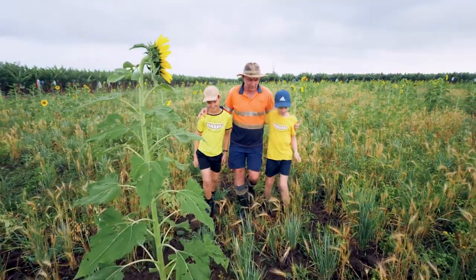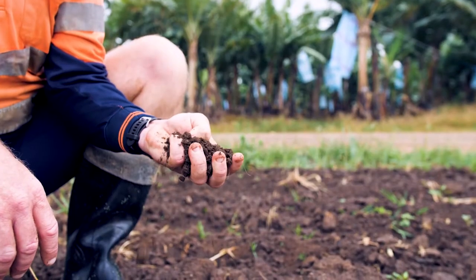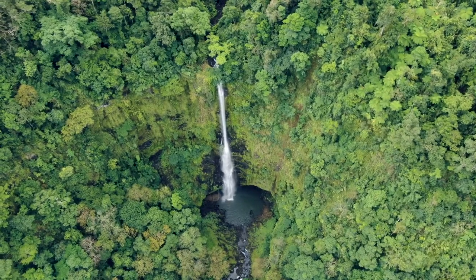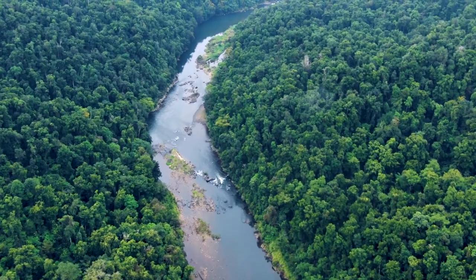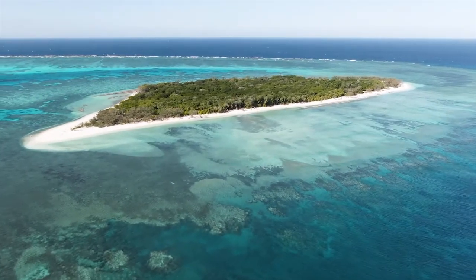Every farming operation in the world has a delicate and balanced relationship with its environment. Farming industry best practices can help mitigate the impact on the surrounding ecosystem. In North Queensland, Australia, the surrounding ecosystem is one of the most amazing wonders of the world — the Great Barrier Reef.